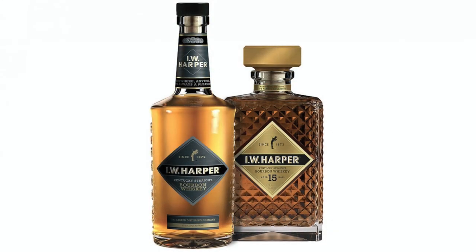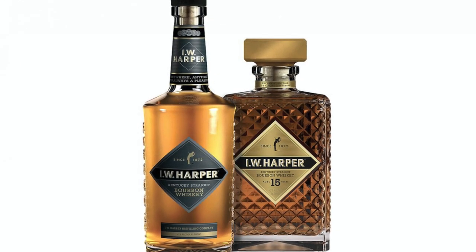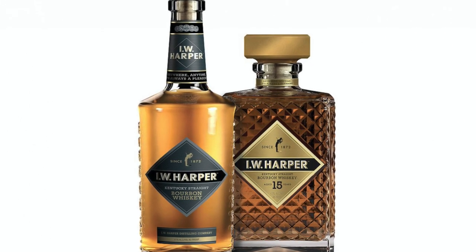I.W. Harper has added a Cabernet cask finished bourbon to the lineup. I.W. Harper bourbon is one of the many labels owned by spirits conglomerate Diageo. Two I.W. Harper expressions already exist under the label: their Kentucky Straight Bourbon Whiskey and their 15-year-old Kentucky Straight Bourbon, which comes in that beautiful decanter bottle. Now they've added a new bottle to the lineup — their Cabernet cask finished reserve.